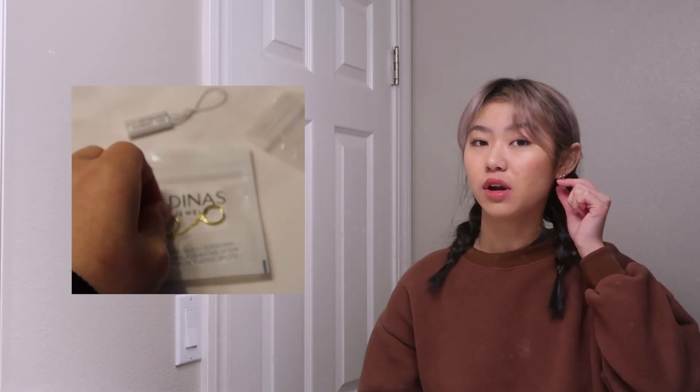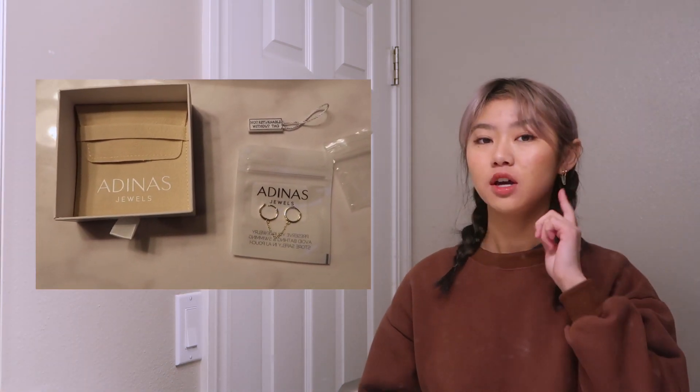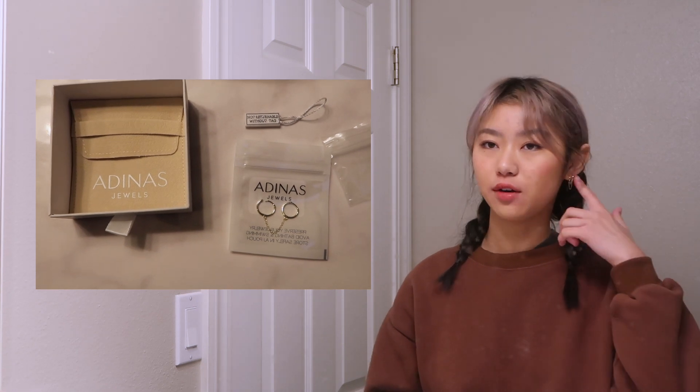I've heard that these can possibly break — like the chain right here — because it's so small. So I actually bought the solid gold hoop one because I felt like if it does break, I can just use them as two normal gold hoops since I don't have solid ones.